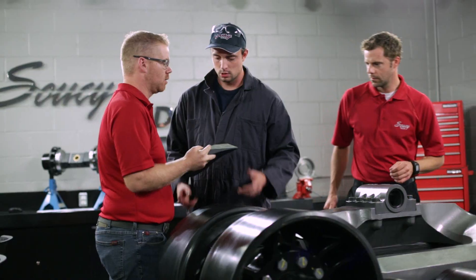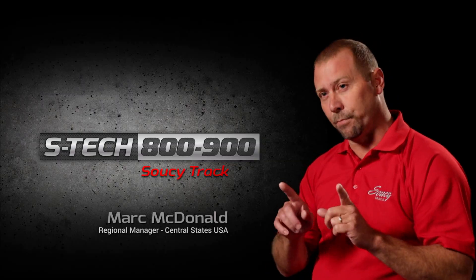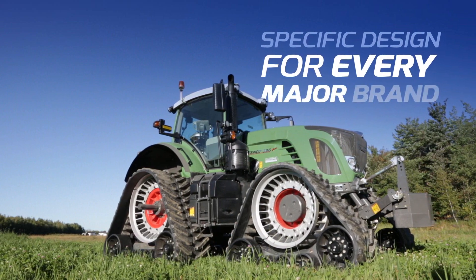STEC 800 Evolution — using 50 engineers to design, four years in the making, and the directive was simple: no compromises. The result: the highest performance four-track system in the industry.